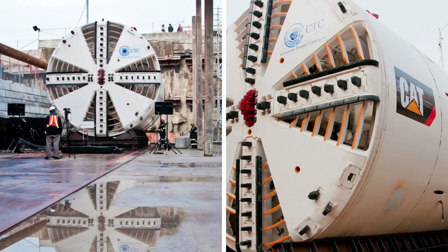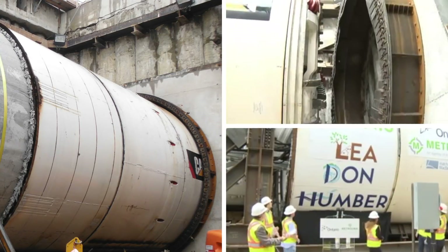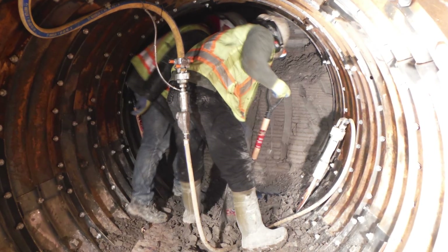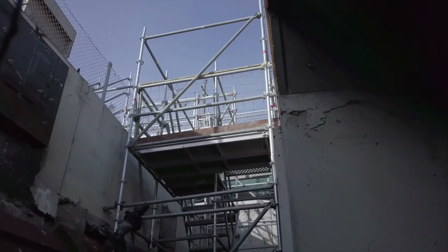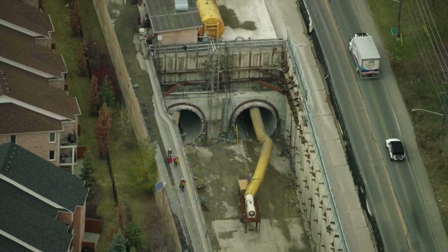Four 6.5 m diameter earth pressure balance TBMs started excavating the twin tunnels in 2012. The project also includes the excavation of 10 cross passages, two emergency exit buildings, and large TBM launch and retrieval shafts.